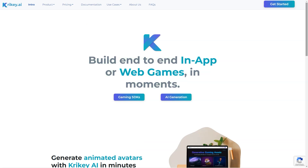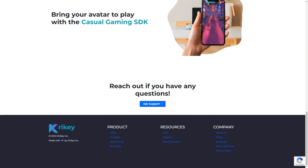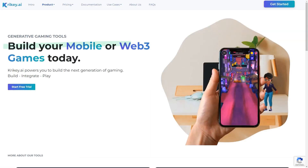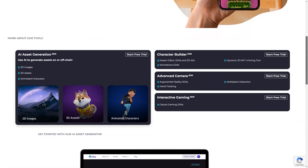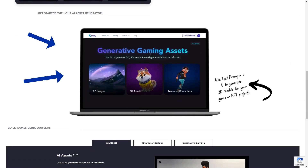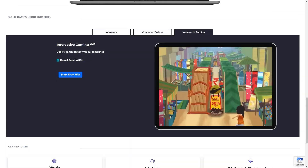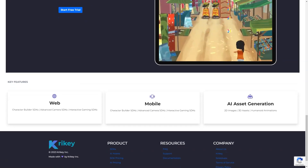You can even create a zombie avatar, which is perfect for Halloween. One of the most incredible things about Crikey AI is that it provides SDKs for product development, AI assets and pricing for both SDKs and AI assets. If you're a developer, this is definitely a tool you want in your arsenal. And if you're not a developer, don't worry — Crikey AI has an FAQ, support and documentation to help you get started.